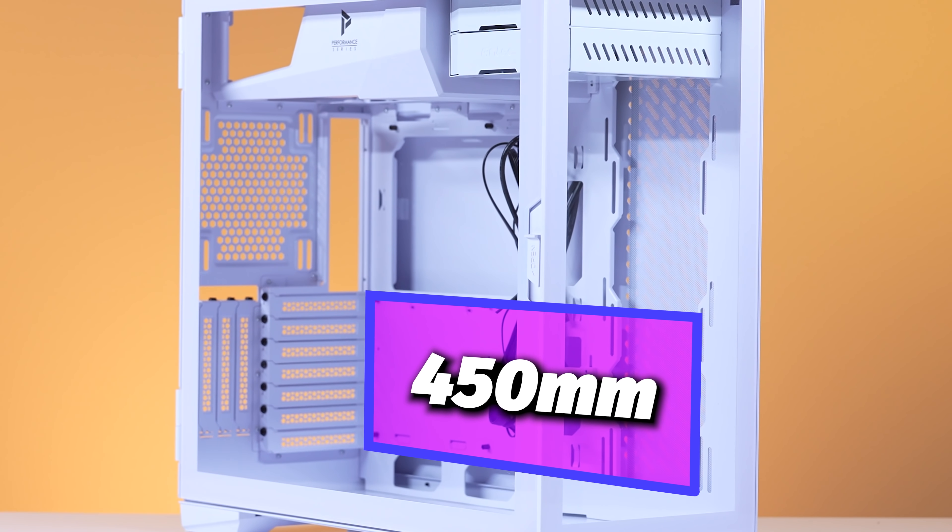For our CPU, we're going old school — we're using the Intel i9-11900K. For our RAM, we're going to be using the Corsair Vengeance RGB Pro SL. For our AIO, we're using the NZXT Kraken Z73 RGB White Edition. This AIO looks so good inside of this case.